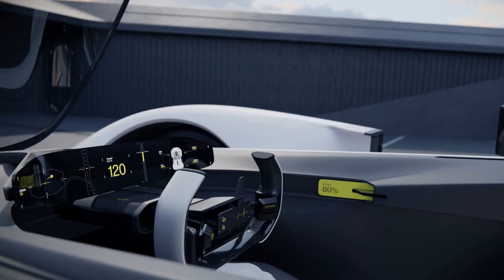After the IAA Mobility Munich Motor Show, the Polestar Synergy will be heading to the United States, where it will be displayed at the Hot Wheels Legends Tour stop in El Segundo, California. The futuristic supercar will go on a roadshow, appearing at several Polestar locations in the USA.